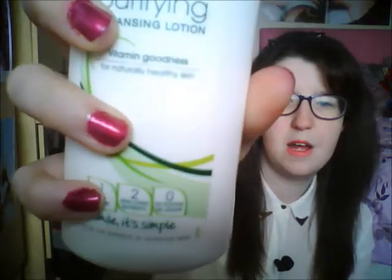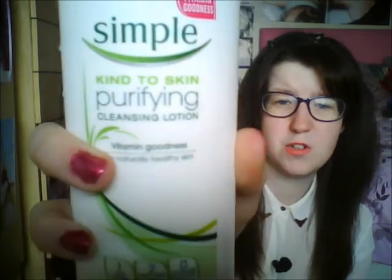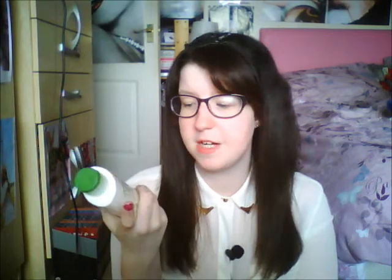Next is my cleansing lotion, which I use — it's by Simple and it is the Kind to Skin Purifying Cleansing Lotion. This stuff is literally amazing. When I bought it, it was on a bargain sale for about two pounds at Superdrug, and for that price I had to try it. I've got really really sensitive skin so it's hard for me to find beauty products that work, but this has been amazing. I use it every day, twice a day, and my skin's been a lot softer and my pores have been a lot better — absolutely amazing.